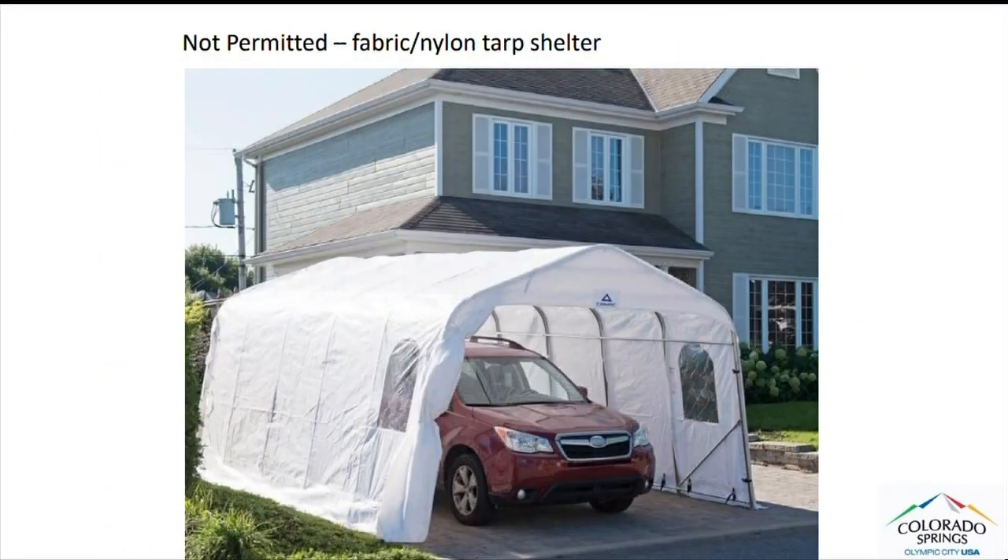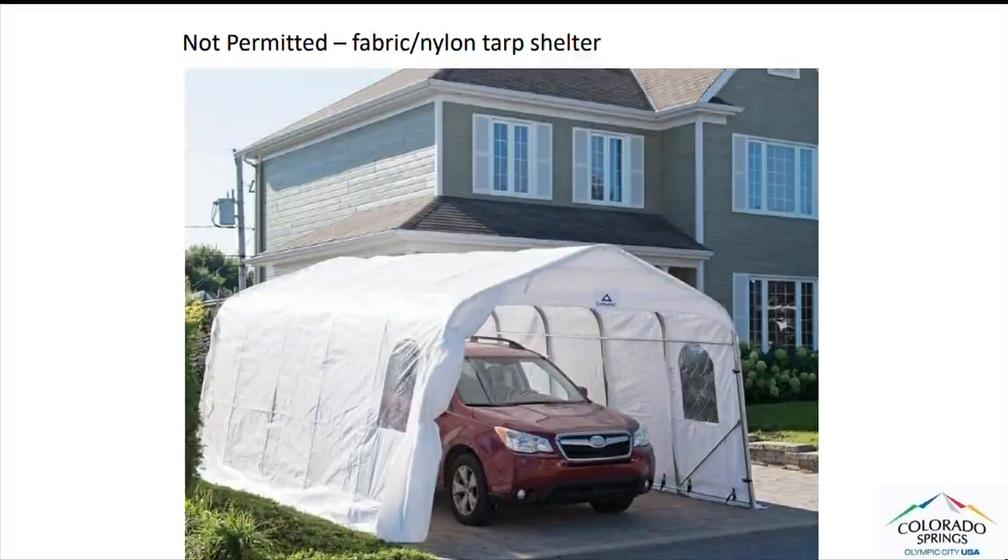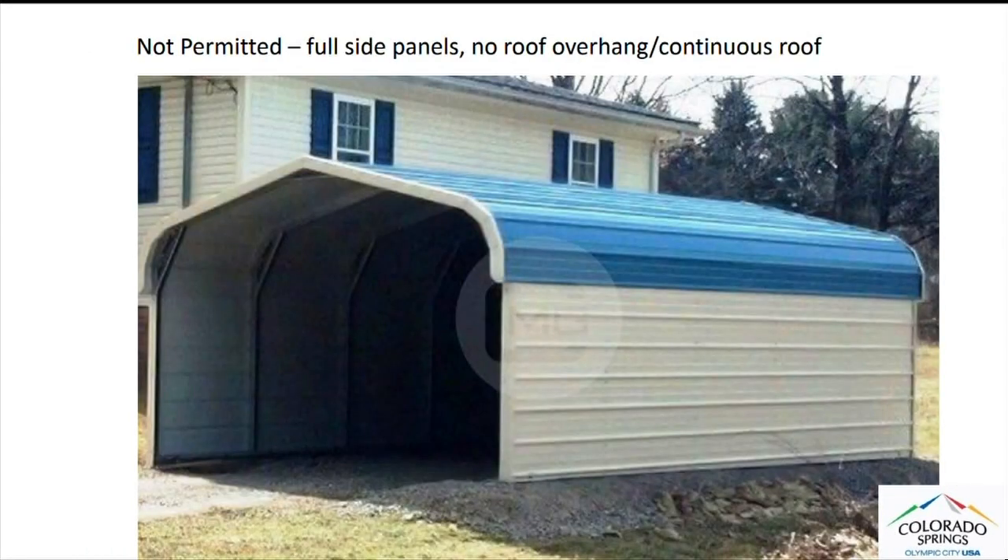The ordinance prohibits the following: carports with a fabric or nylon roof with skinny posts, fabric or nylon tarp shelters, a continuous roof on the sides, and full side panels.